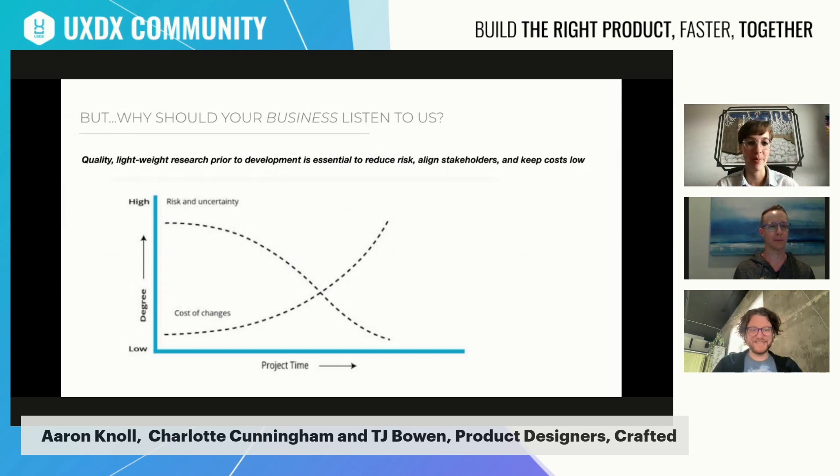Why should your business listen to us? Sometimes the hardest thing is getting buy-in from the larger organization for user testing. A business might ask: why should we invest money and resources into testing, both qualitative or quantitative or both? The perspective is that at the beginning of an initiative, risk and uncertainty is very high. Decisions made early on can make a big impact — positive or negative. The better information you have, especially from quantitative and qualitative research, the better decisions you'll make before investing a lot of money like development time.